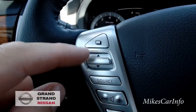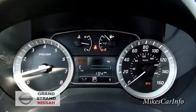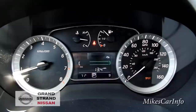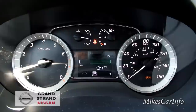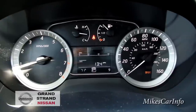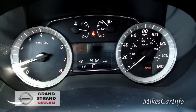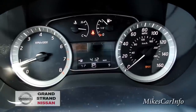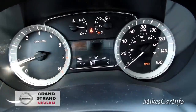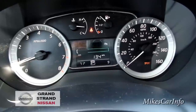These buttons up here include a menu button with up and down controls that correspond to the center screen. Right now it's showing me miles per gallon — this vehicle only has nine miles on it so the average is low due to dealership idling. Pushing the menu button lets you see real-time MPG, average MPG, and reset it. It also shows miles until empty — right now it says 412 miles remaining — plus Trip A and Trip B meters.